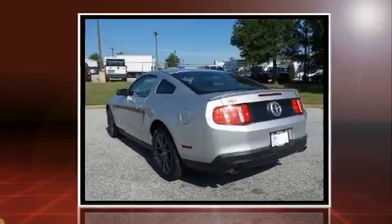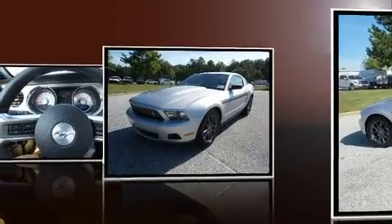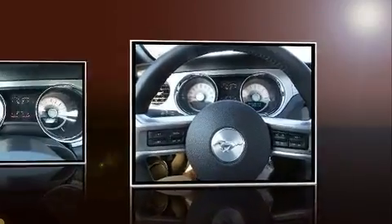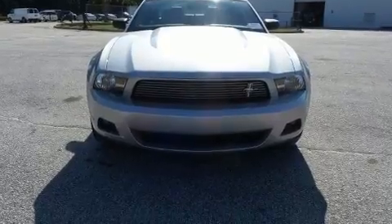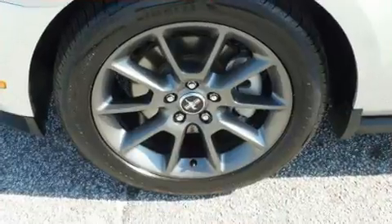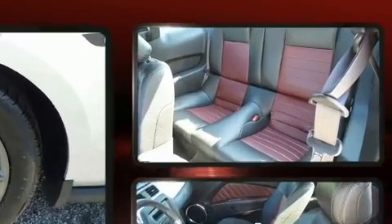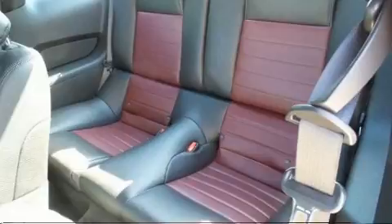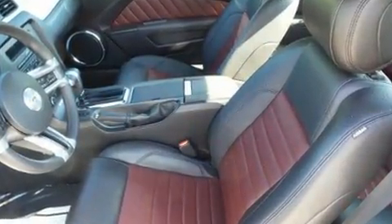A wealth of standard features means that you no longer have to sacrifice, including remote keyless entry, adjustable headrests in all seating positions, a trip computer, and cruise control. You and your passengers will enjoy the stereo system, which includes a CD player with MP3 capability and four well-positioned speakers.